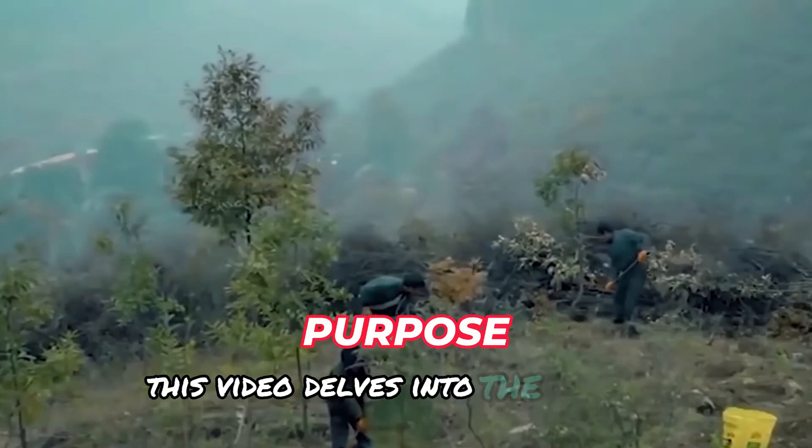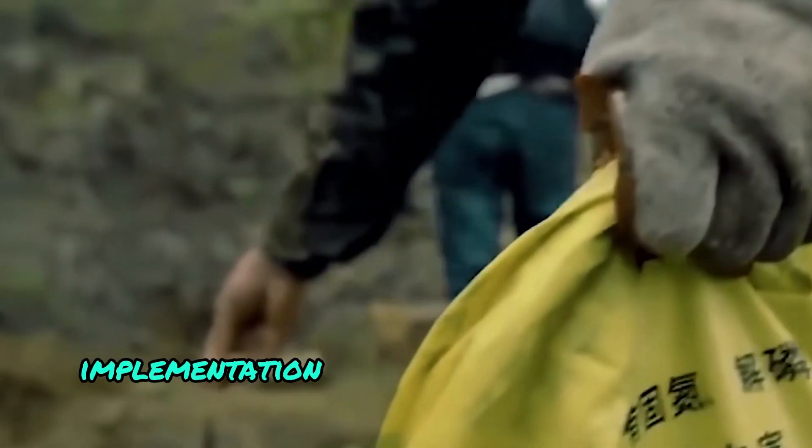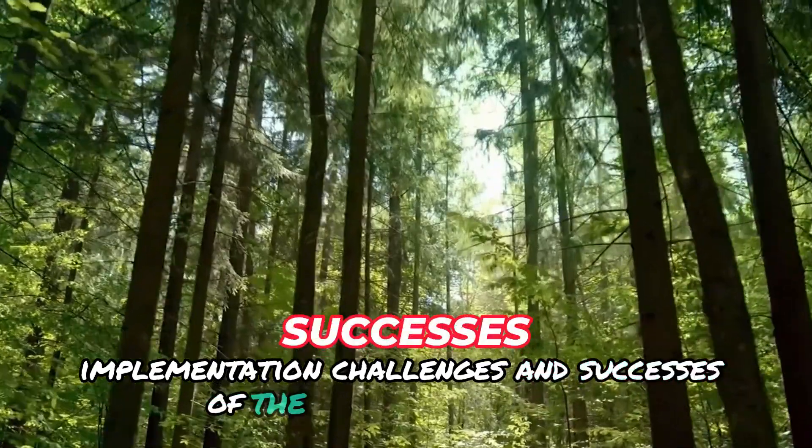This video delves into the purpose, implementation, challenges, and successes of the Great Green Wall.